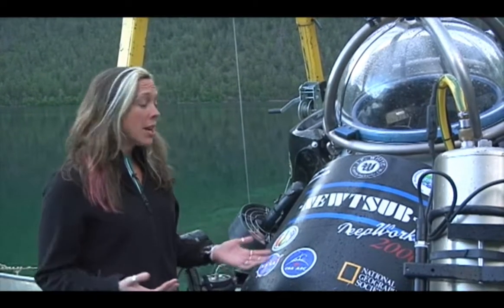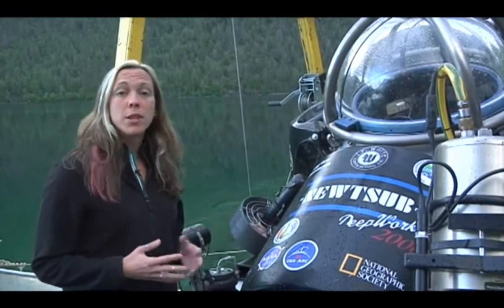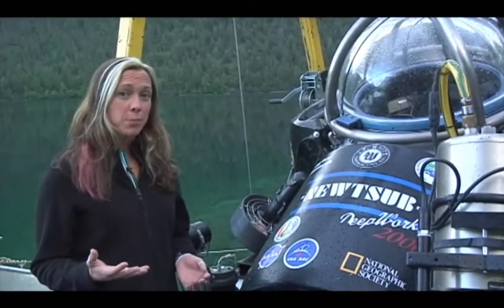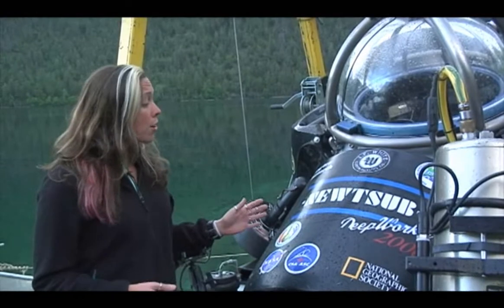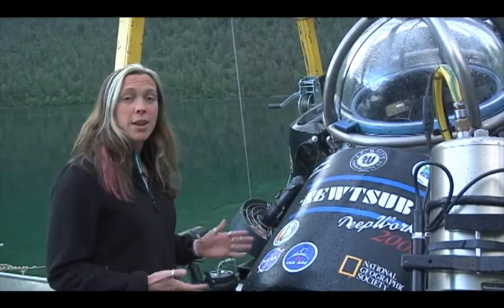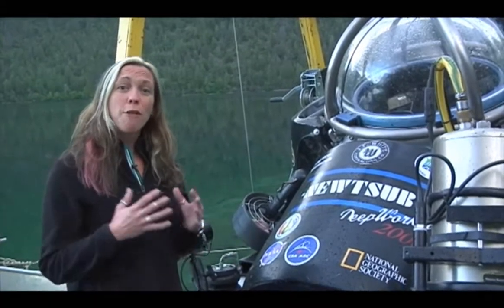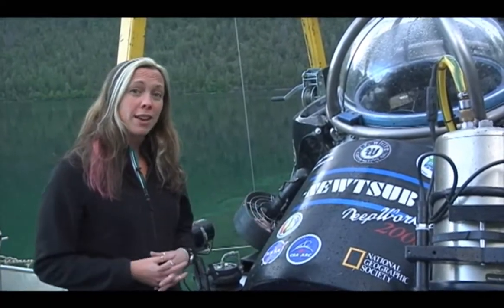Now I'm standing on the barge, and as you can see here, this is one of the two Deep Worker submersibles that we're using underwater to study the microbialites. We do have scuba diving happening in Pavilion Lake as part of this project, but going underwater in one of the Deep Worker submersibles allows our scientists to go to deeper depths, stay underwater longer, and really explore the full bottom of Pavilion Lake.